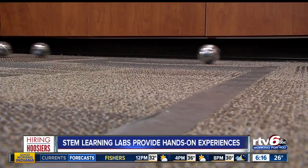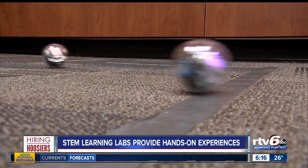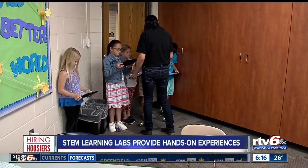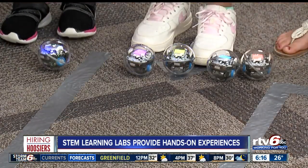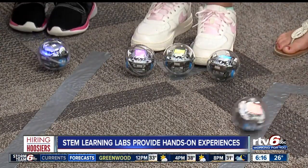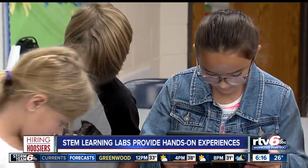Inside, students are exposed to science, technology, engineering, and math in a fun way, as you can see here. The students also work together on completing tasks as a team. Principal Ryan Simmons tells us the young students come into the lab with so much knowledge of technology, it really helps harness those skills in a learning environment.